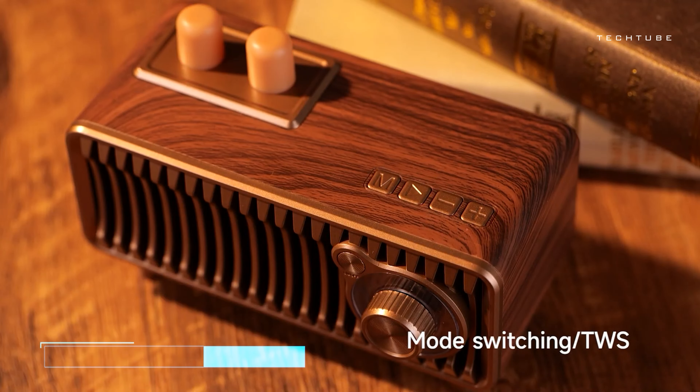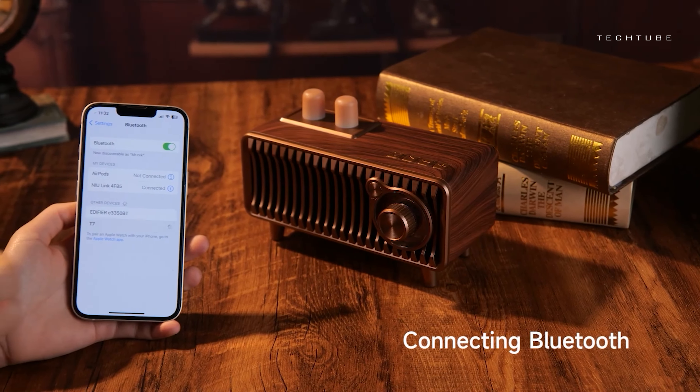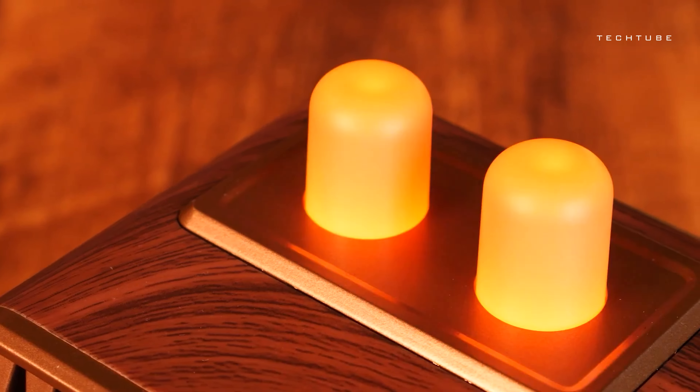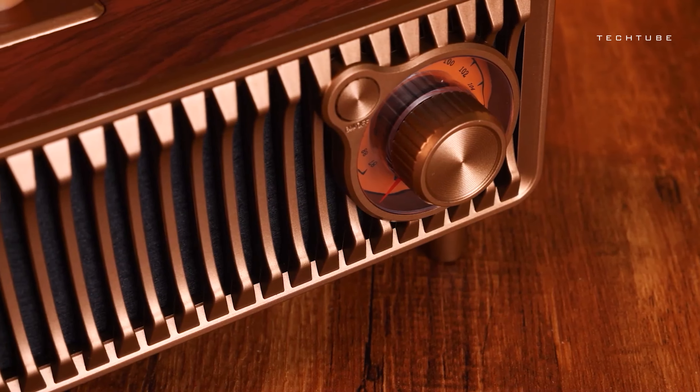Looking to add a touch of nostalgia to your space? These vintage-inspired speakers are just what you need. With their retro charm and modern functionality, they offer the best of both worlds.